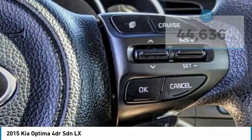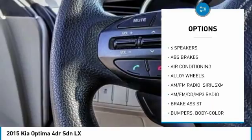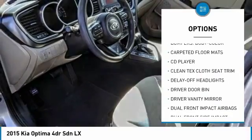Here are some of this vehicle's great options: traction control, dual airbags, air conditioning, power steering, alloy wheels, four-wheel disc brakes, and AM/FM/CD/MP3 radio.